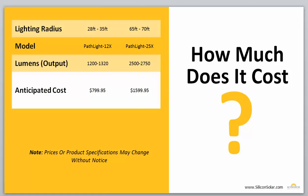So how do you go about choosing the right Pathlight for your particular needs? We have two main Pathlight models, and the simplest way to choose them is by the lighting radius that you need. If you're looking for a lighting radius in the 28 to 35-foot range, you're going to want to go with the Pathlight 12X, which delivers about 1,200 to 1,320 lumens, and that's going to cost you about $799.95. If you need a larger light in the 65 to 70-foot radius range, you're going to want to go with our Pathlight 25X, which does an output of about 2,500 to 2,750 lumens, and that's going to run you about $1,599.95 per light.